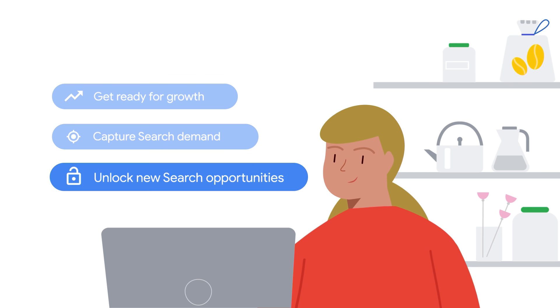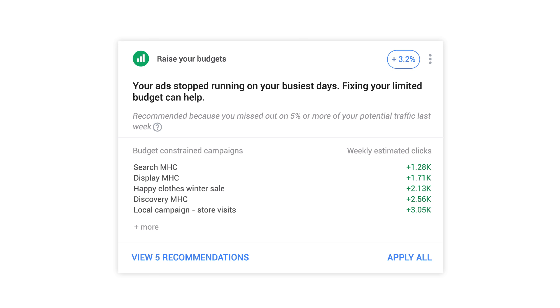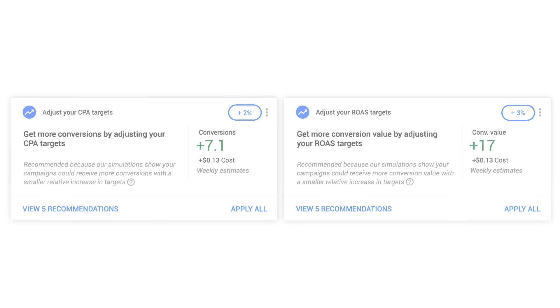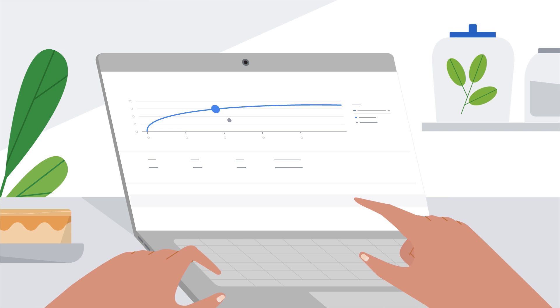Unlock new search opportunities. If your ads are performing well, you can run into budget constraints preventing you from reaching new customers. Keep an eye on the raise your budgets recommendation. If you unlock more budget, make sure that you can enter new auctions. The Recommendations page will surface personalized opportunities to adjust your targets.